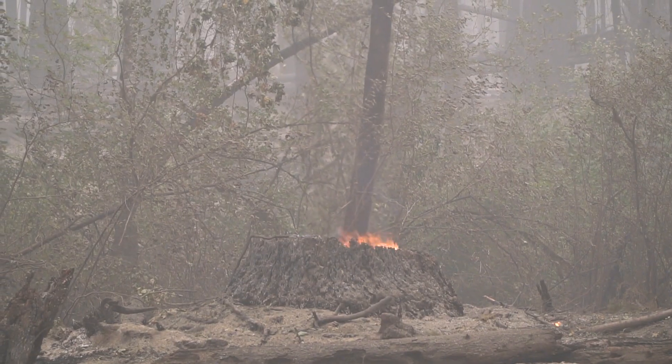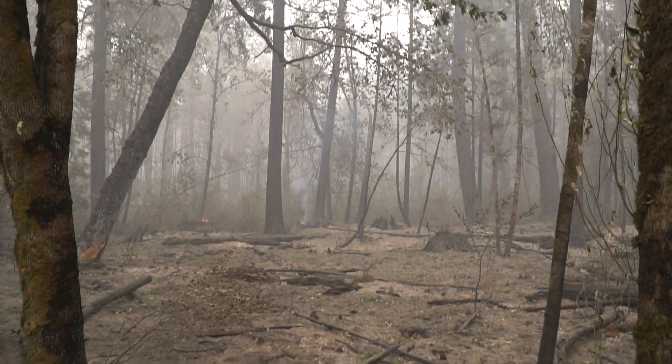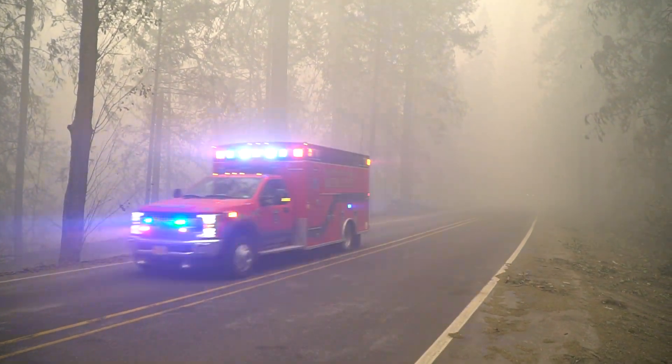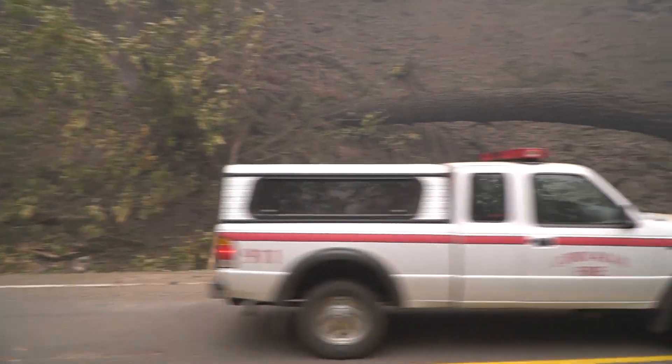We're on Highway 126 East, it's called the McKenzie Highway. We still have active fire. We have fire crews up and down the entire 22 miles and beyond addressing the fire. And we have lots of other types of emergency services in here, assessing homes and still doing rescue.